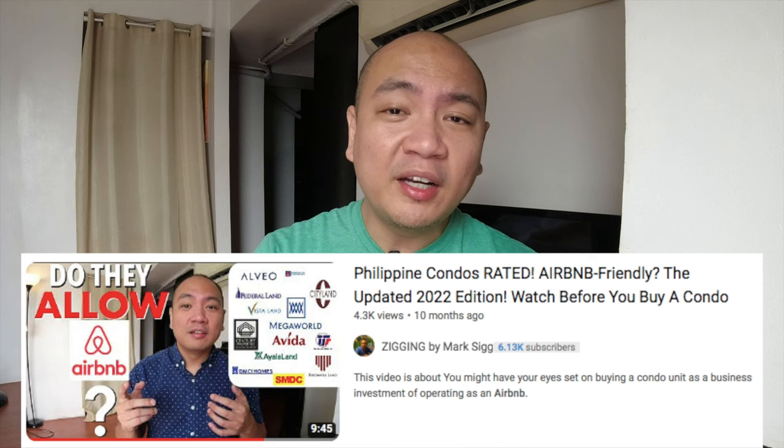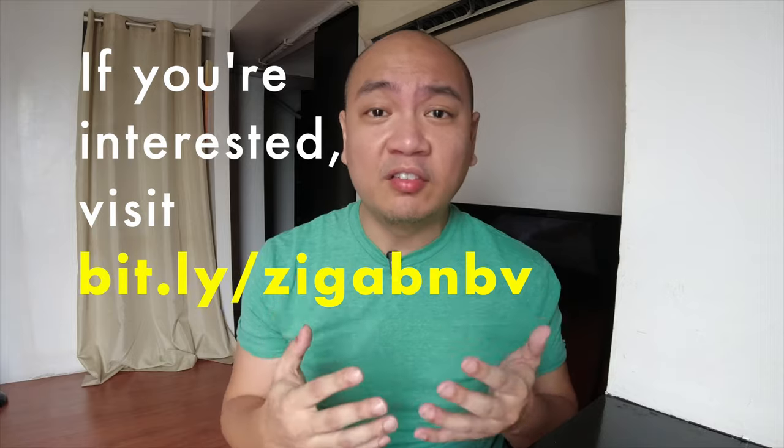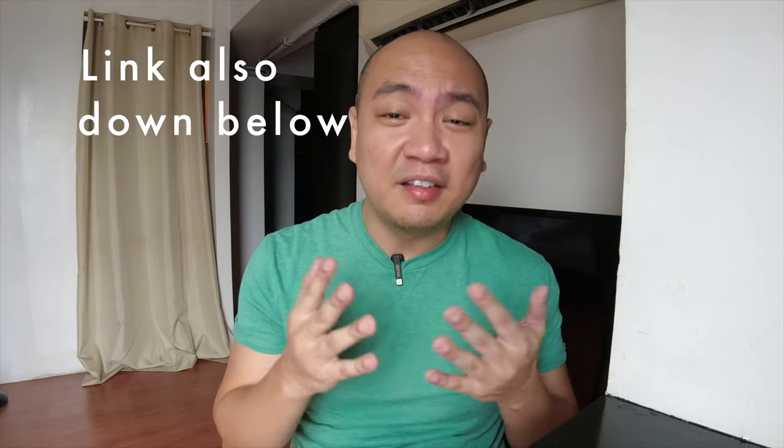I've shared with you tips on which condominium developers are more likely to allow you to Airbnb your place. I also understand that a lot of you who invested in a condo are actually not based here in the Philippines. So I offer my services in partnering up — you have entrusted me to manage your place as an Airbnb — and it's been a fruitful experience partnering up with a handful of you guys. So thank you very much.